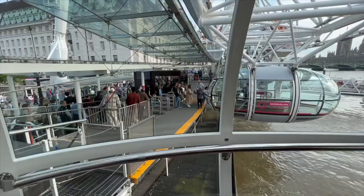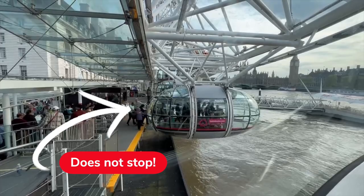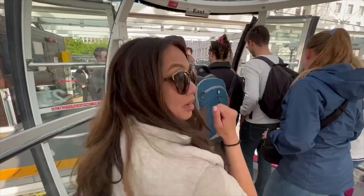Just a heads up, so that you're not completely surprised when you get there — the wheel doesn't actually stop. So you have to hop on and off while the wheel is in motion. It's going super slow, so it's easy and safe, but it's still a lot of fun to watch other people nervously getting on board and off.